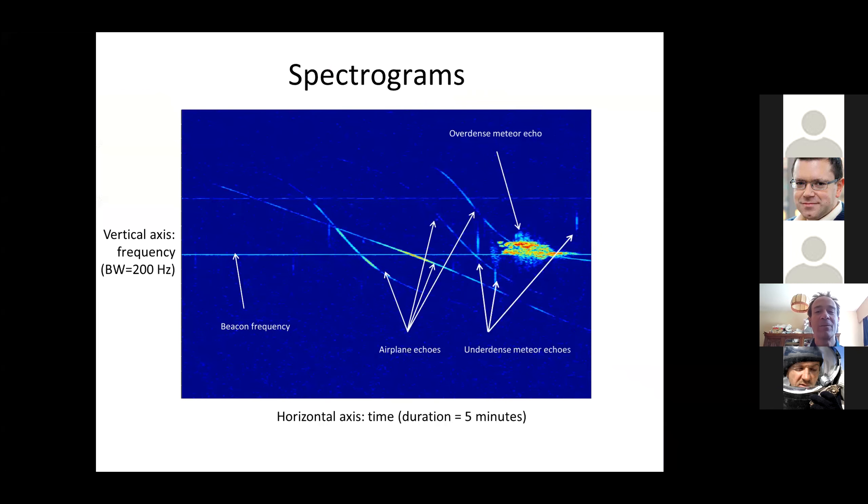It means it just receives a signal. For identifying meteors, we look at our data using spectrograms. This is a spectrogram. On the horizontal axis you've got time — that's five minutes here. On the vertical axis the frequency is shown — that's 200 Hz here. The first feature you see is a bright horizontal line. This is a direct reception of the signal of the transmitter by the receiver, because the transmitter and receiver are so close to each other that we have direct reception. But the frequency is always the same.